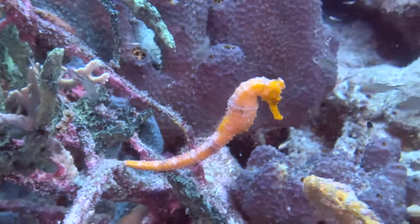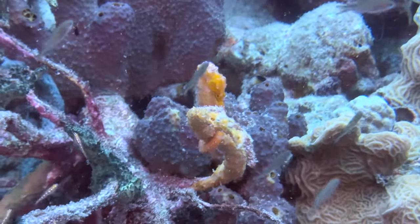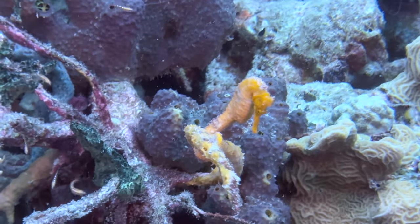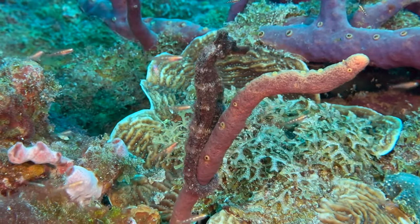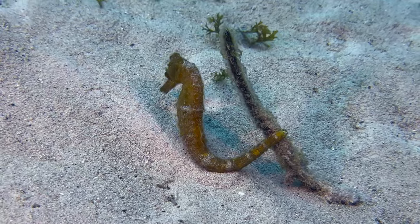Lately, we've seen seahorses at multiple dive sites. In fact, several sites have at least three. Generally, the females are very colorful, while the males are more muted. Make sure to check all the rope sponges and other branching sea life. Happy hunting!